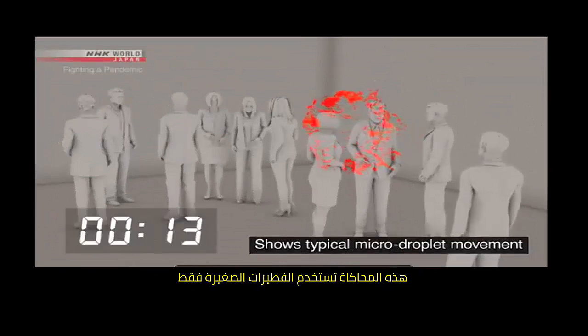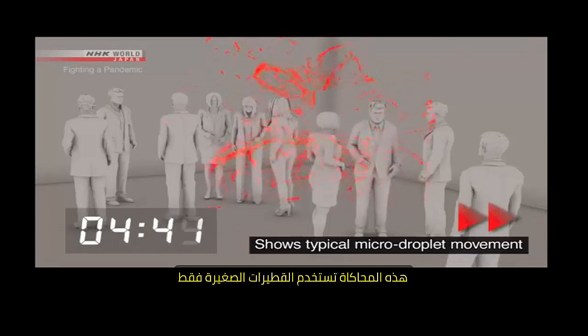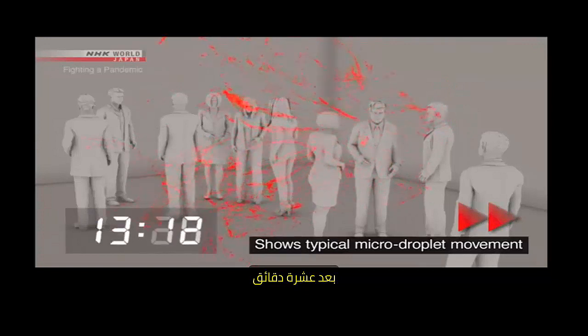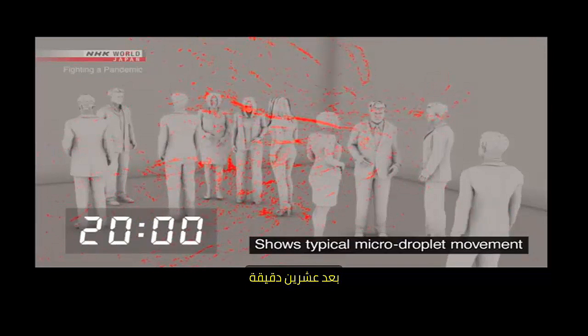This simulation shows only micro-droplets. Five minutes later, ten minutes later, twenty minutes later — the micro-droplets are still floating in place.